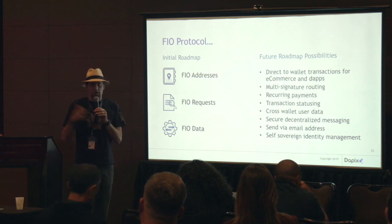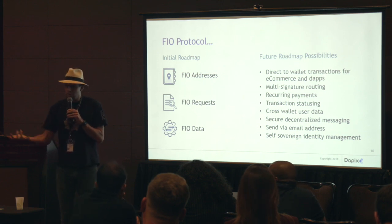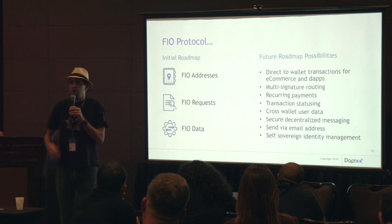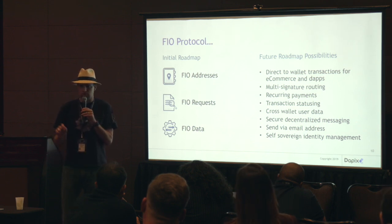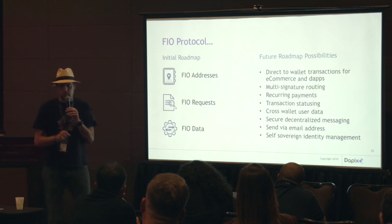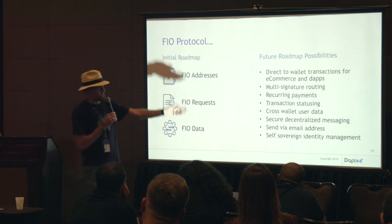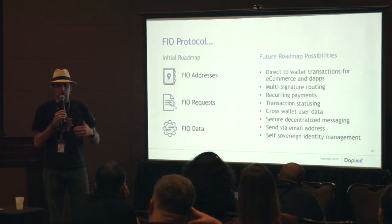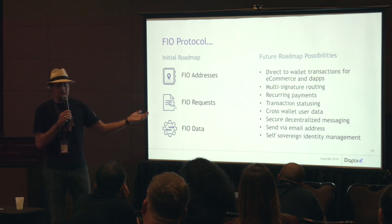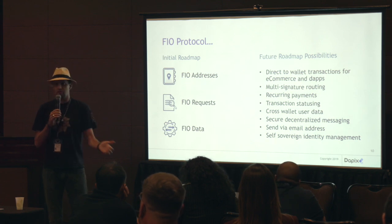FIO requests: almost every single time I receive cryptocurrency, I expect it — it's not just out of the blue. So generally requests are how we do things. Now we can do that right in the wallet. I can say, hey, we just had dinner, let's split it — I send someone a request, and it shows up right in their wallet: 'Split dinner with Luke, he prefers EOS or Ethereum or Bitcoin.' You hit the button and it sends. In the future, multi-signature routing is going to be really interesting. I built an e-commerce company for 10 years and trying to get people to use cryptocurrency was difficult — but your whole shopping cart would be right there in your wallet.